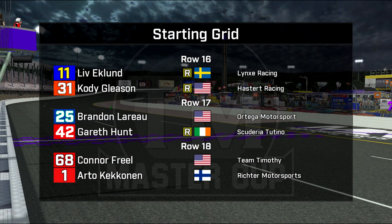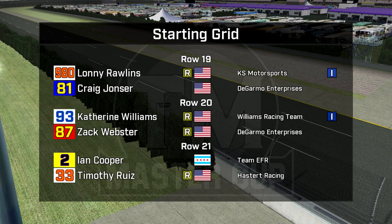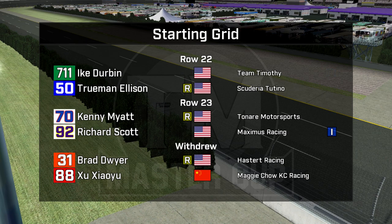Brandon LaRoe was fastest in final practice — don't know what he's doing back here — and Gareth Hunt. Friel and Kakanen are both very disappointed to only qualify in row 18. Lonnie Rollins in car 980 back in row 19 along with Craig Yonzer, an independent trophy car. An independent trophy car has a promoter's option, that being Catherine Williams and Zach Webster in car 87. Cooper and Ruiz back in row 21. Ike Durbin and Truman Ellison in row 22, making his debut as Kenny Myatt in car 70. And Maximus Racing is back — that's an independent trophy car this year with Richard Scott.